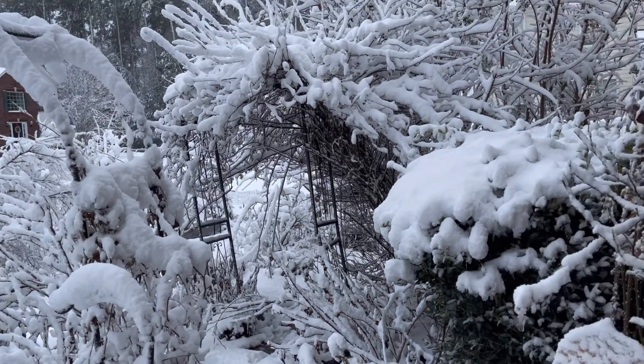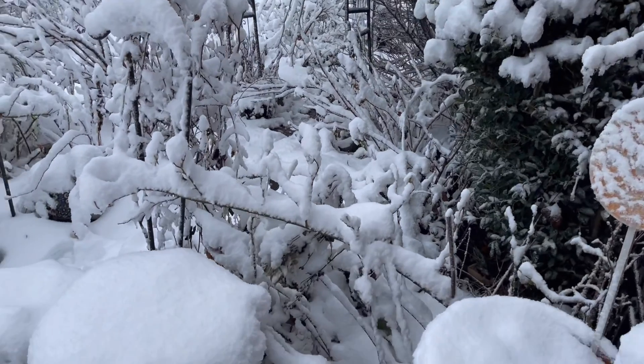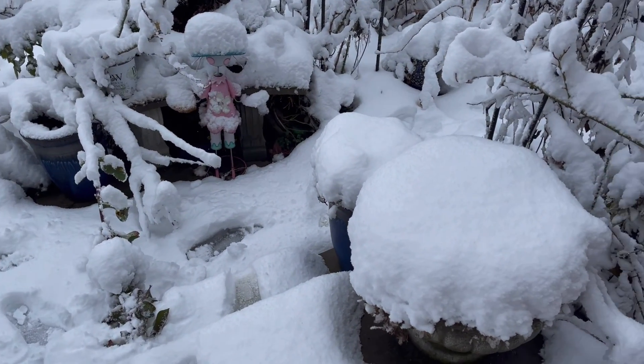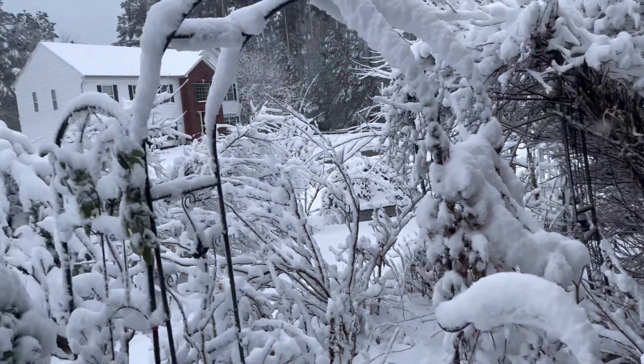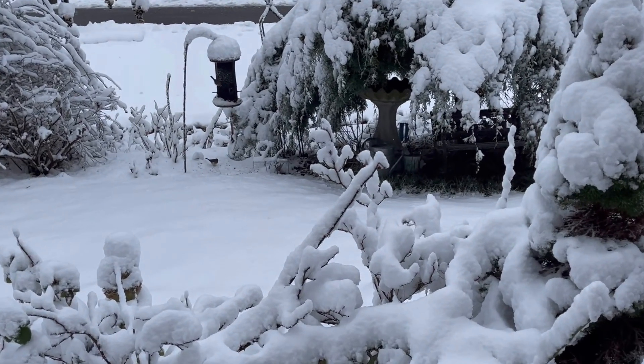Hello everyone. This is what my garden looks like today. I'm going to have to clean this up. Oh my gosh. Look at the birds. Here we go.